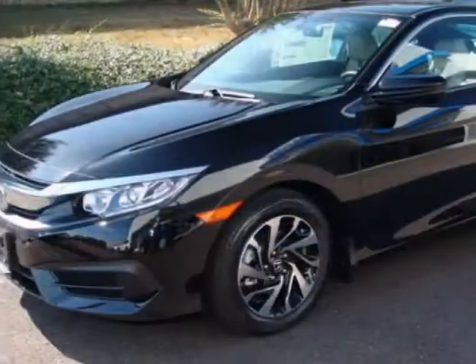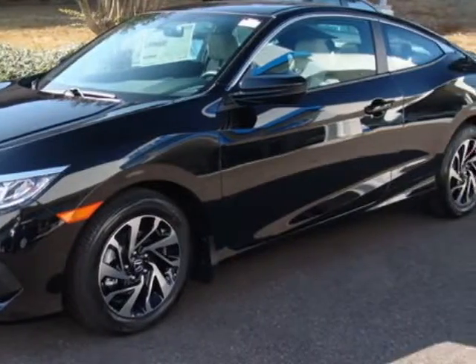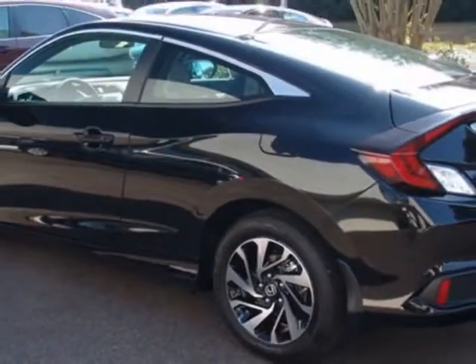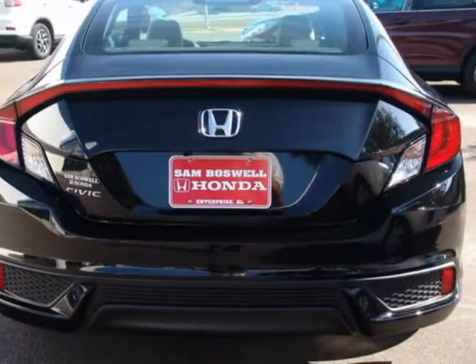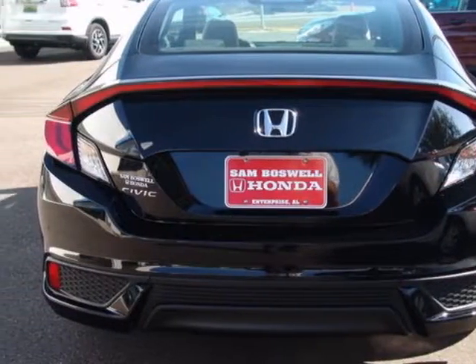This vehicle gets an estimated 30 miles per gallon in the city, and an estimated 39 on the highway. This Civic Coupe boasts a 2.0 liter engine and has a CVT transmission.